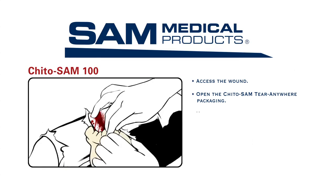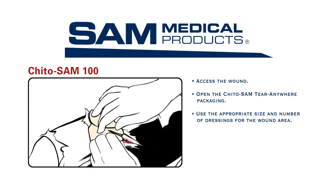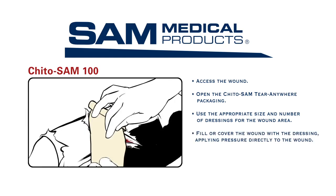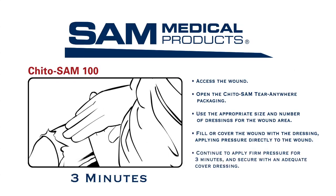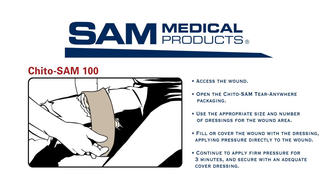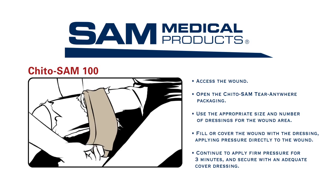I'll need to use the appropriate size and number of dressings for the wound area and amount of bleeding. I'll fill or cover the wound with the dressing, applying pressure directly to the wound. I'll continue to apply firm pressure for three minutes and secure with an adequate cover dressing while maintaining pressure to the wound.